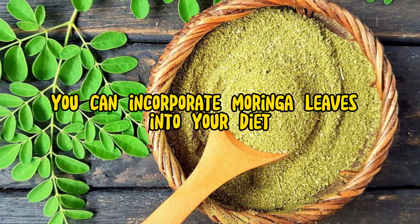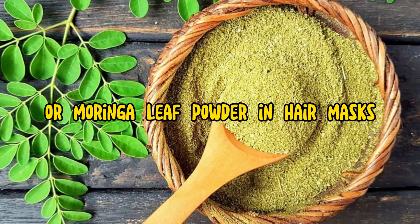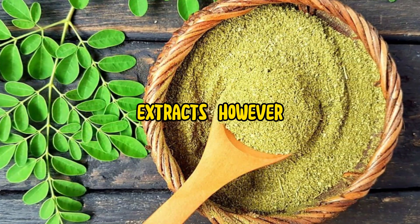You can incorporate Moringa leaves into your diet, use Moringa oil or Moringa leaf powder in hair masks, or look for hair care products that contain Moringa extracts.